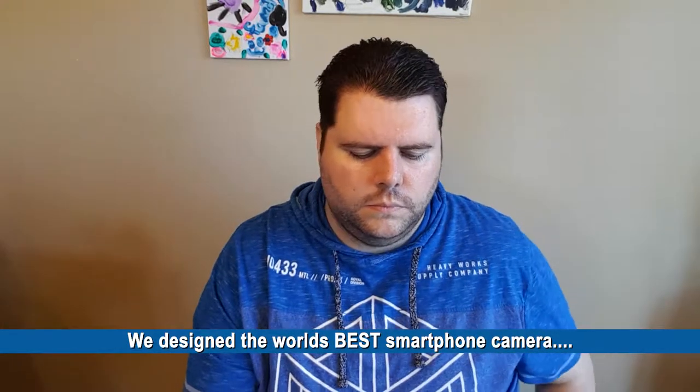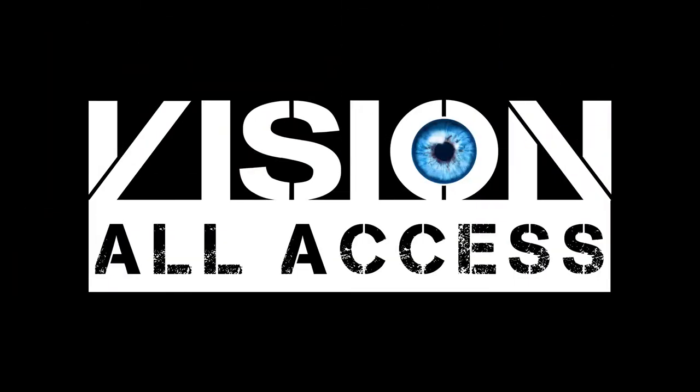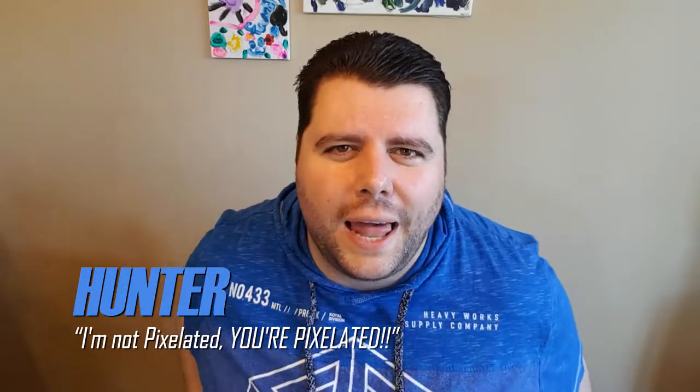We designed the world's best smartphone camera and put it inside the world's most helpful smartphone. Hey guys, welcome back to Vision All Access. Today we're talking about Google's most recent Pixel event. Sorry I haven't been able to get this video out sooner, but there's just not enough hours in the day, so I reserved this time to give you my thoughts and impressions on the devices presented.